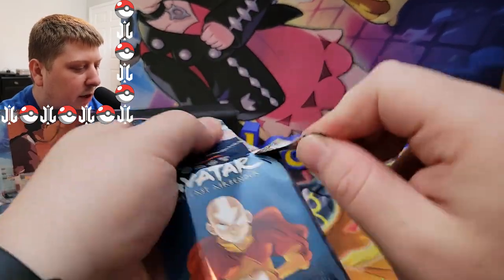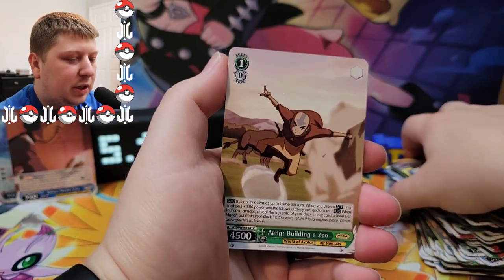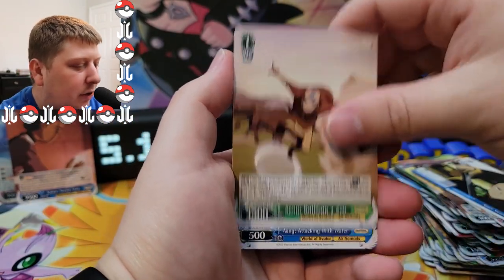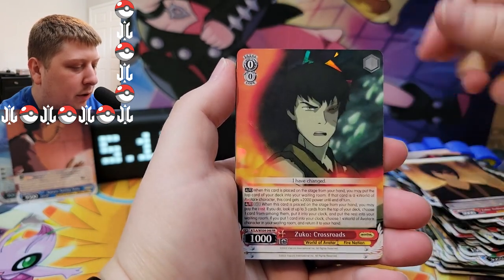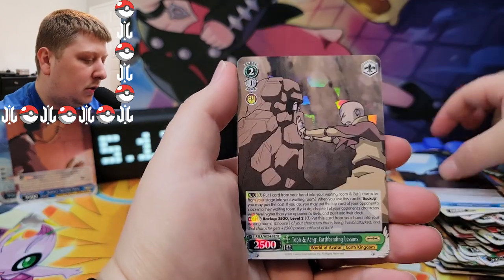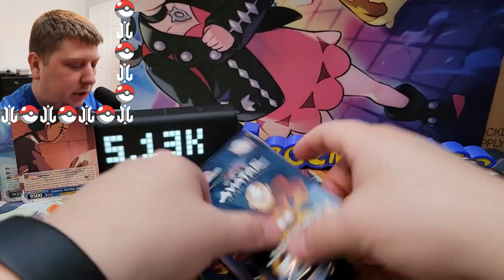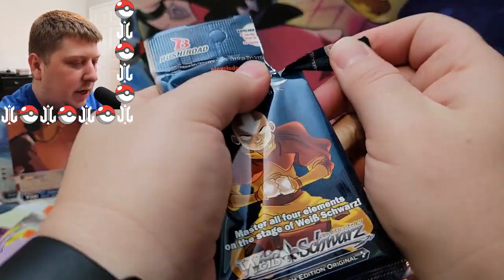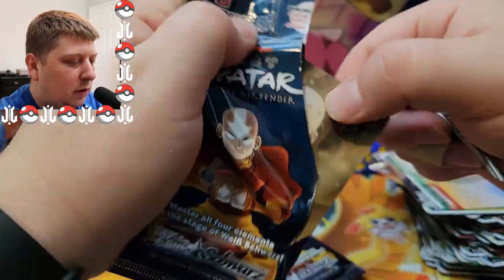Looks like I might have opened the wrong box — only a little bit of hits here, nothing too crazy. Not even a single common Ty Lee card. There's gotta be a Ty Lee card somewhere, and there's gotta be a Zuko card. Healing lessons — another rare. We're getting down to the last couple of packs, guys — can we get something good?